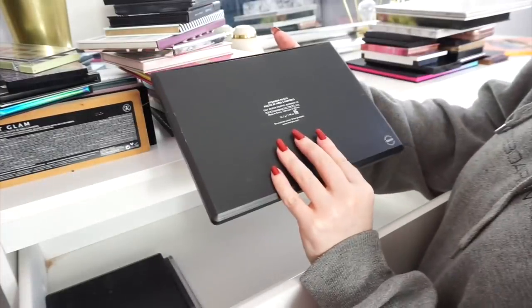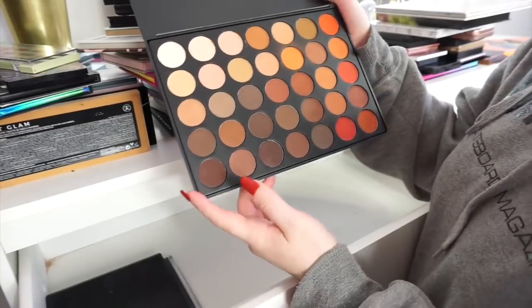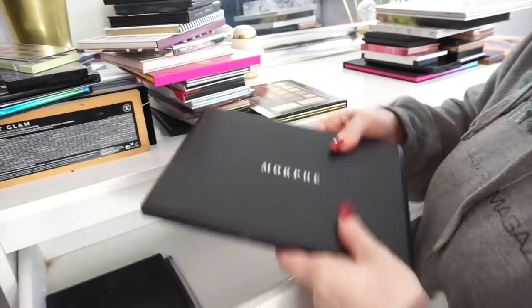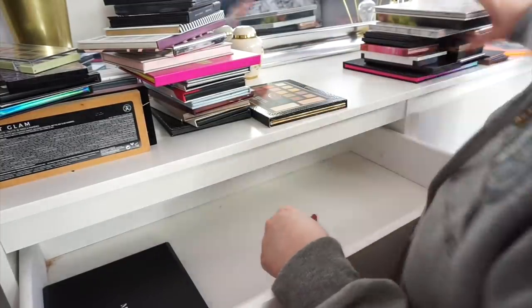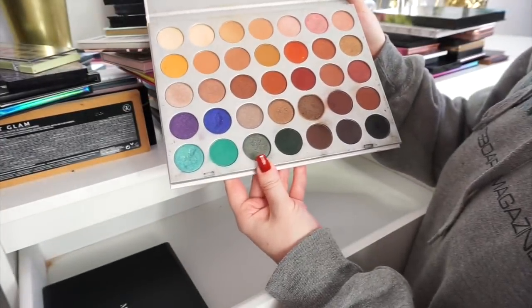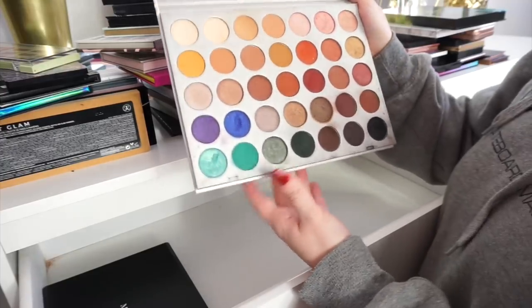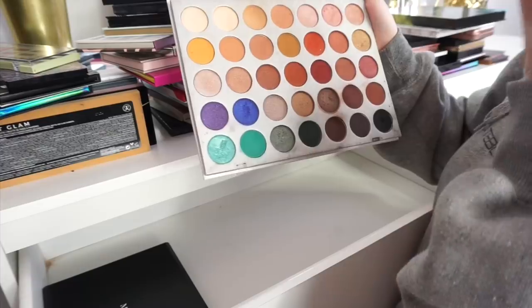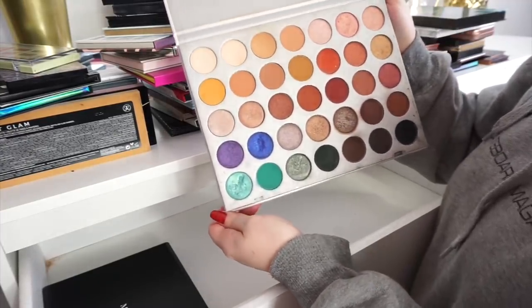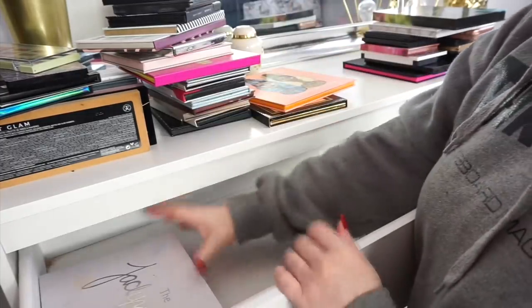Next up we have the Morphe 350M palette. I've used this once and it was for my black smoky eye tutorial — I'll probably keep it. My Jaclyn Hill palette — it's an obvious palette that I'm definitely going to keep. It should definitely be a staple in everybody's makeup collection. I absolutely love this palette for the colour story in it. You have absolutely everything you need and this is the ideal palette to travel with, so obviously I'm going to be keeping that one.